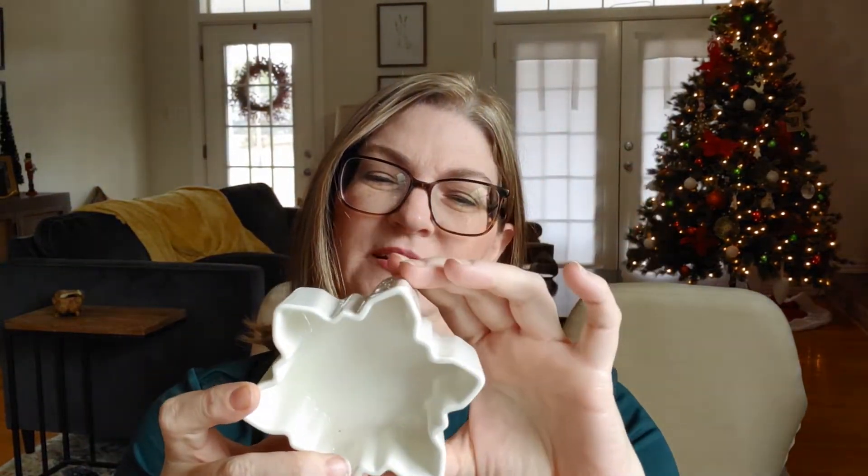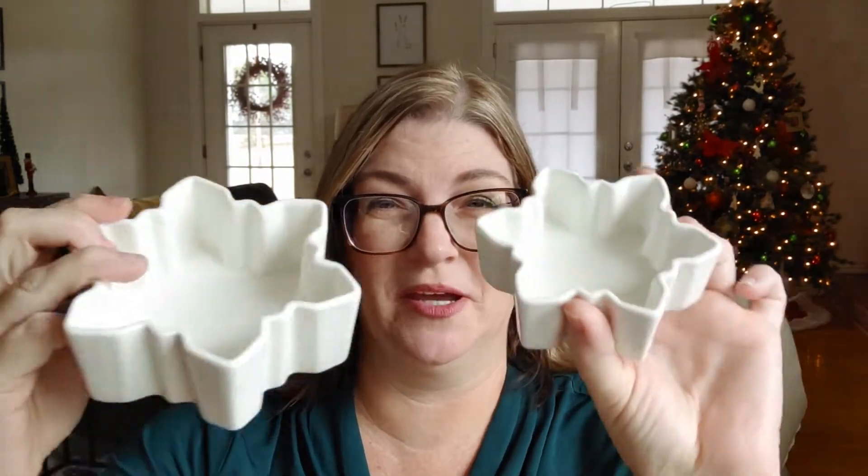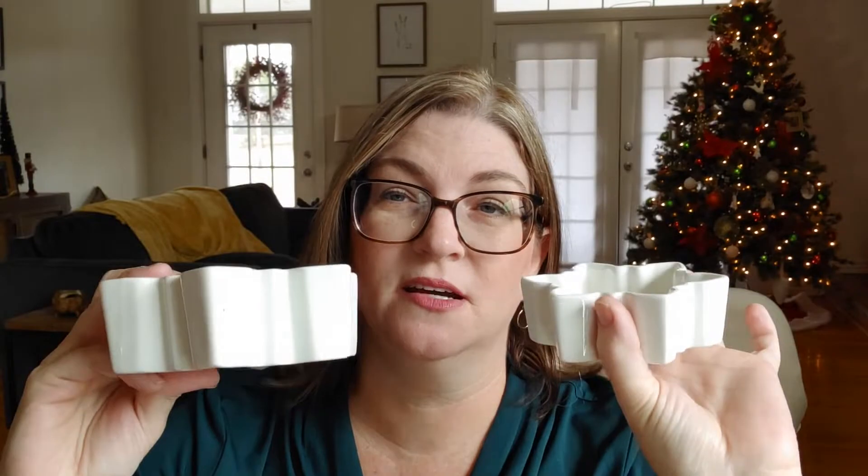I got these cute little dishes that say 'Celebrate Christmas.' They are microwave, dishwasher, and oven safe. I paid $3.23 for them, which is more than I normally pay, but they're white so of course I'm going to get them. I'm always doing some sort of dip or appetizer for Christmas, so it was worth it to me.